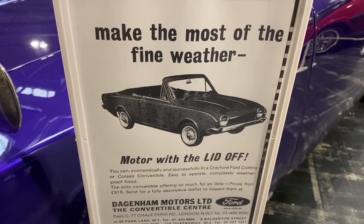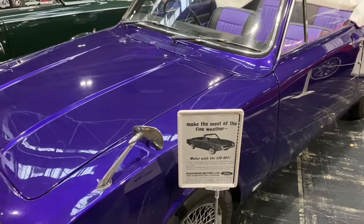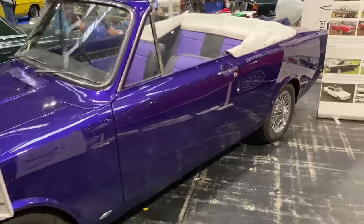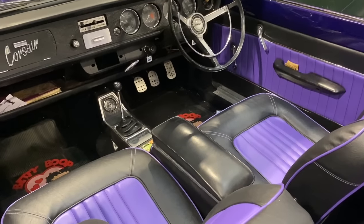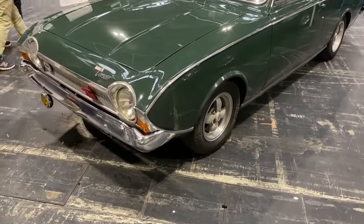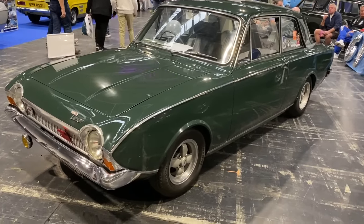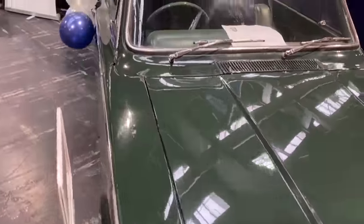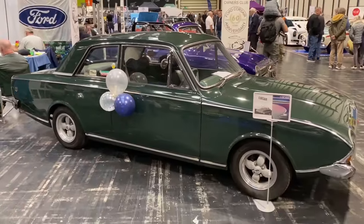Here we've got a Ford Corsair convertible — that's a hell of a colour scheme, isn't it? You wouldn't lose that one in the car park. The Corsair had a very short lifespan, being pretty much eradicated when the Cortina came along. This one is super rare — it's a GT and also a two-door; I don't recall seeing too many two-door Corsairs full stop.